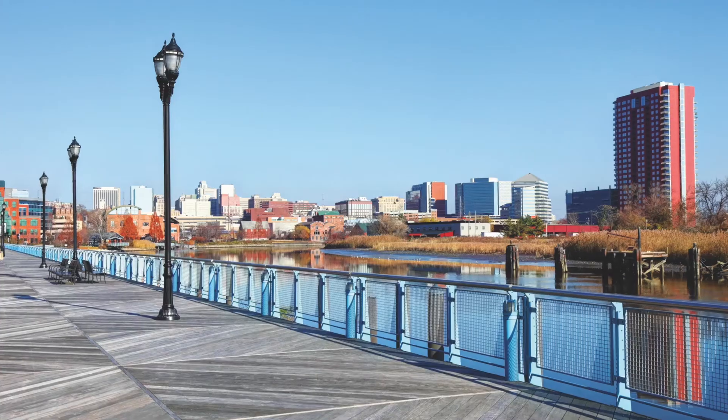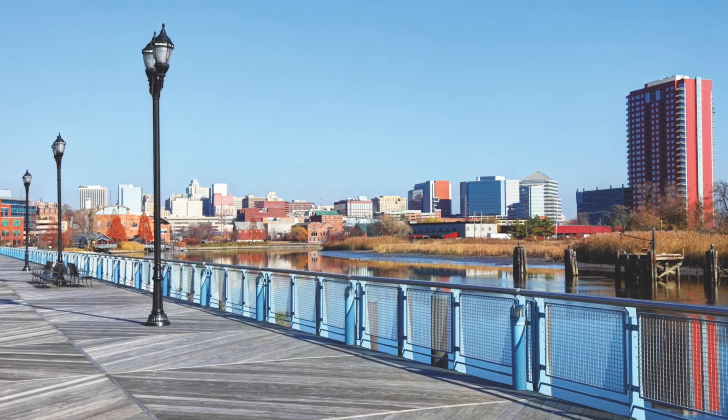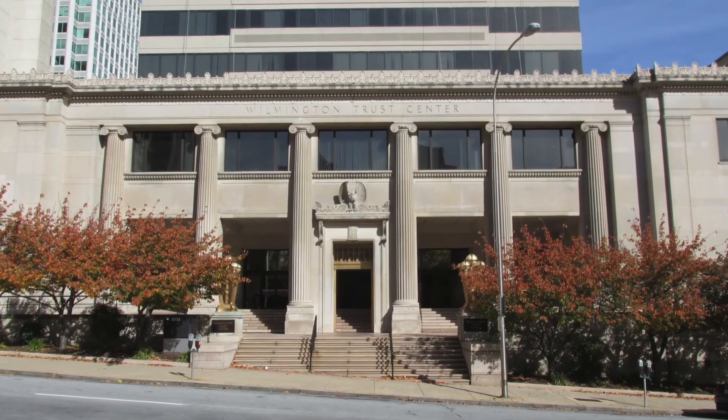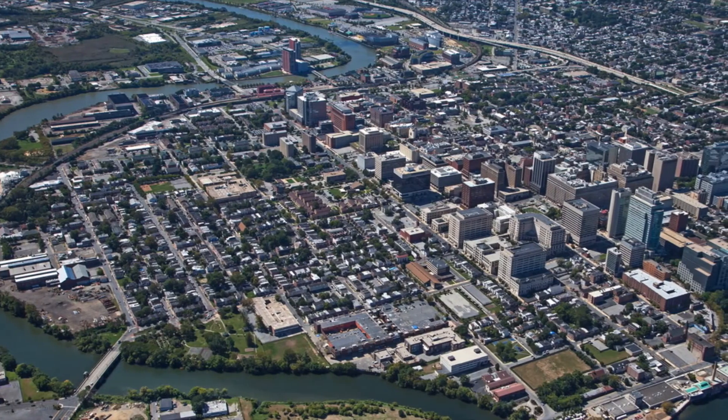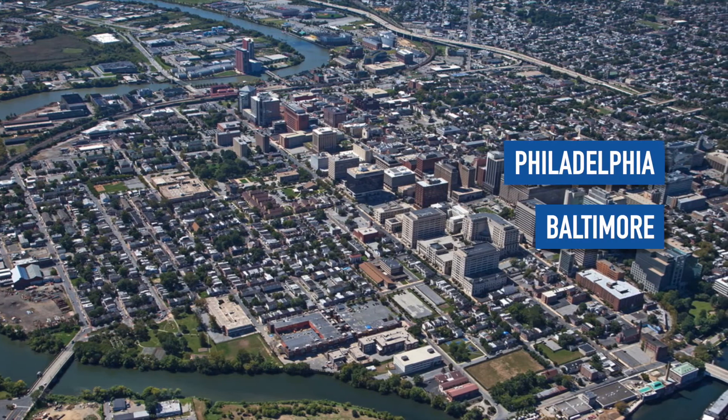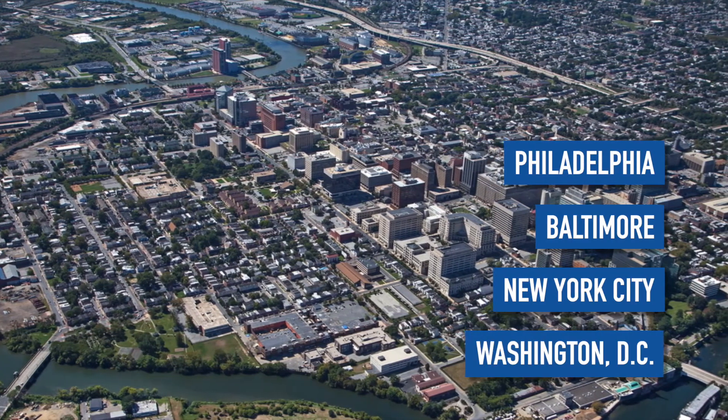Come discover the city where more than 60% of Fortune 500 companies have incorporated, where prestigious Delaware courts reside, and where a short drive will lead you to the vast legal communities of Philadelphia, Baltimore, New York City, and Washington DC.